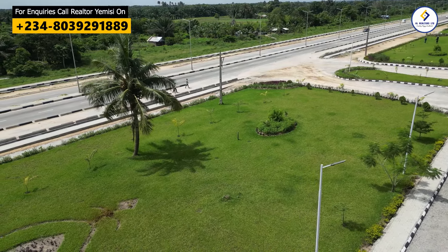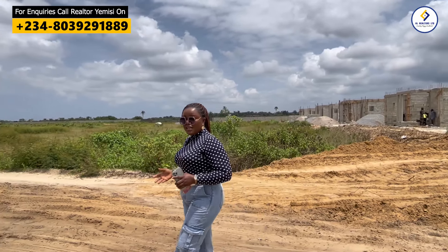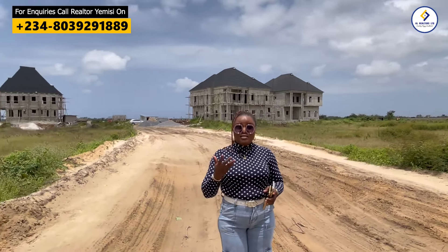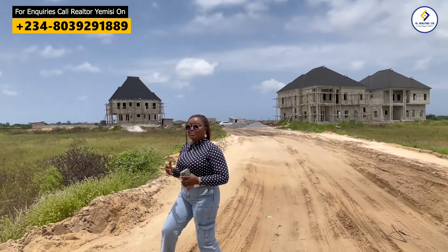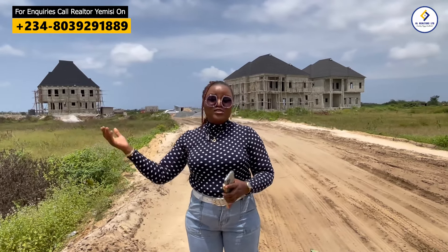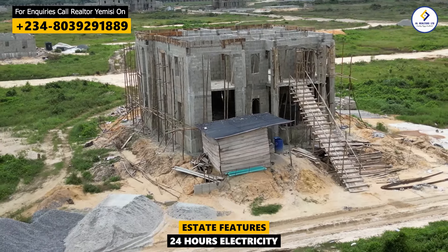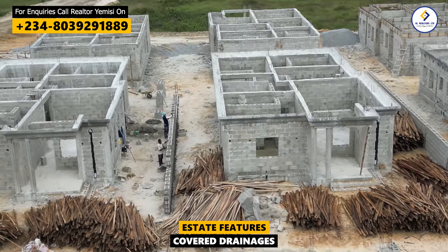This is going to be a gated, controlled-access service estate with 24/7 security. As I speak now, the access gate is being manned by our security men in uniform. Without a code, your visitors cannot access you by the time we are done here in Amen Estate Phase 3. We are going to have 24/7 electricity, water, interlock access road, and a cover drainage system, just as we have it in Amen Estate Phase 1 and Phase 2.